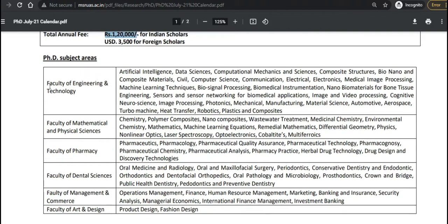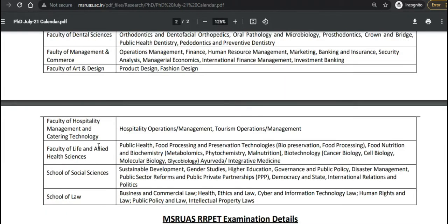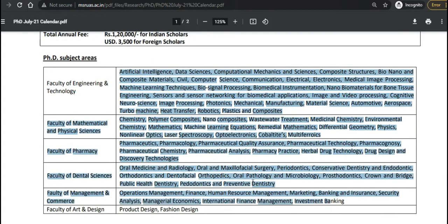The subjects available for this PhD program include Engineering, Mathematics, Pharmacy, Management and Commerce, Arts and Design, Hospitality Management and Catering Technology, Life and Allied Health Sciences, Social Sciences, and Law.